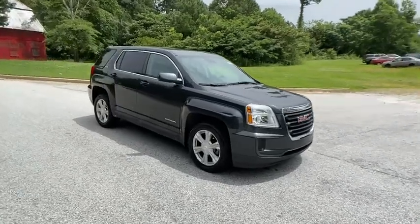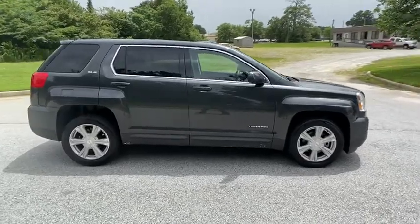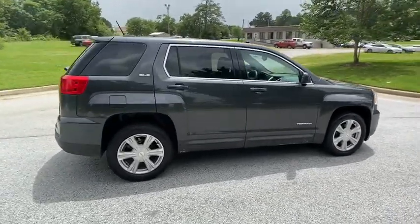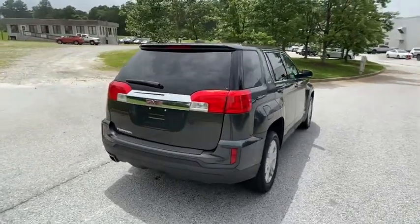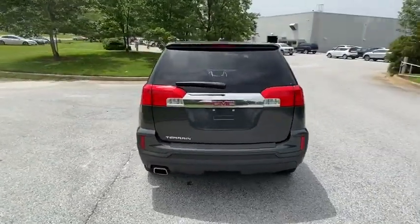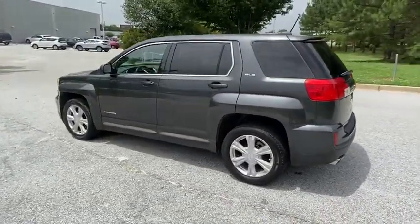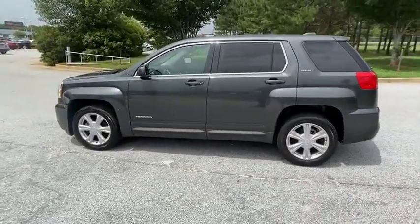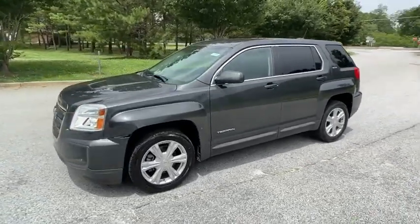Take a ride in the 2017 GMC Terrain. The GMC Terrain combines the benefits of a crossover with the style and functionality of an SUV. Terrain offers uncompromised capability, a balanced stance, and a commanding view of the road, letting occupants enjoy a confident driving experience. And an EPA-estimated 32 highway MPG is not bad either.